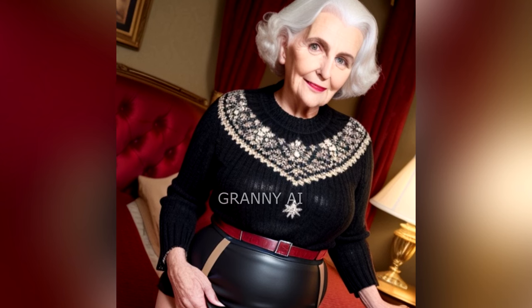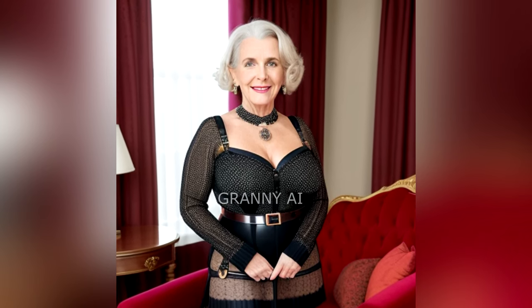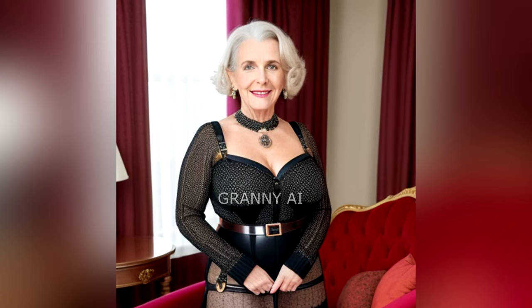Most of us could benefit from a wardrobe refresh. Our bodies, faces and lifestyles have changed over the decades, however our style choices haven't always kept up. Forget those outdated rules — we just need a few easy-to-follow guidelines to great style and answers about how to get it.